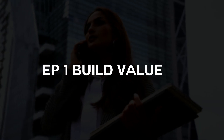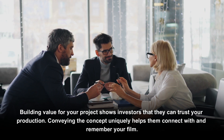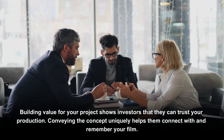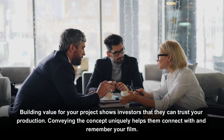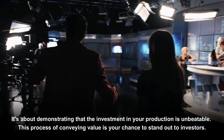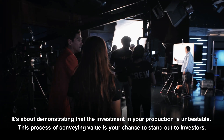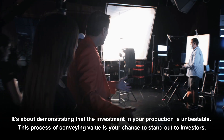Step one: Build Value. Building value for your project shows investors that they can trust your production. Conveying the concept uniquely helps them connect with and remember your film. It's about demonstrating that the investment in your production is unbeatable. This process of conveying value is your chance to stand out to investors.